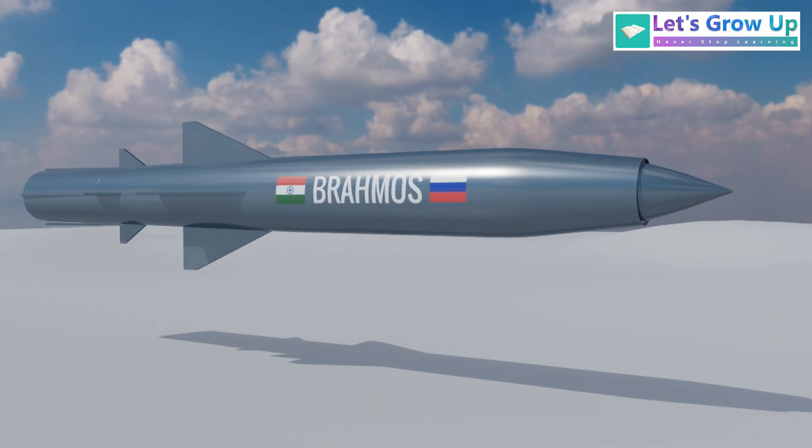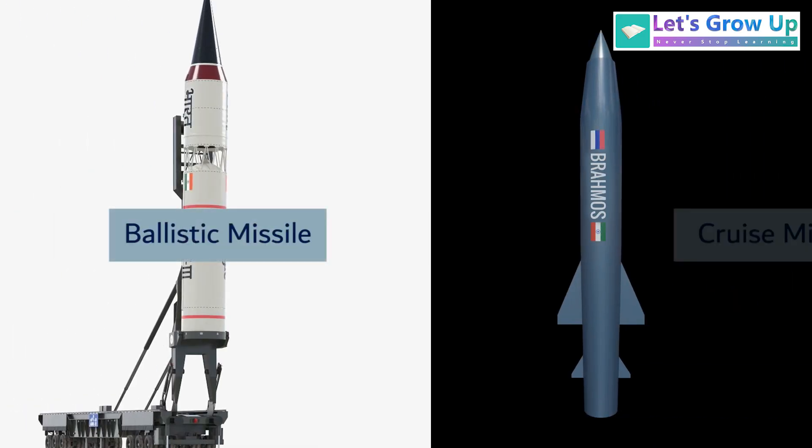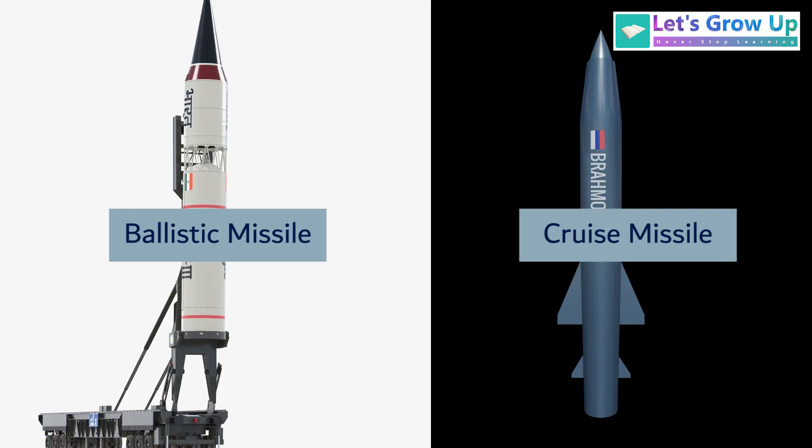Missiles come in different kinds. We primarily divide them into two main types: ballistic missiles and cruise missiles. Today, in this video, we will discuss the key differences between ballistic and cruise missiles.